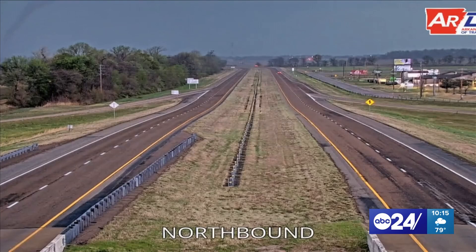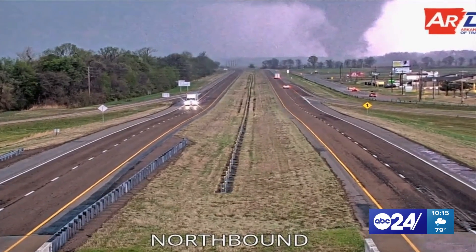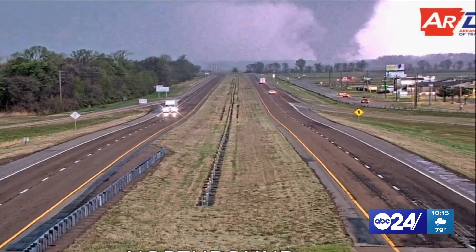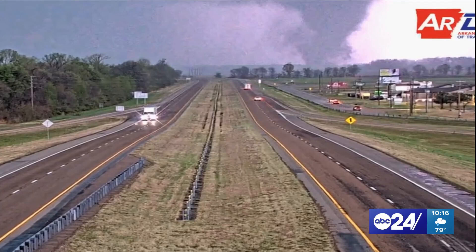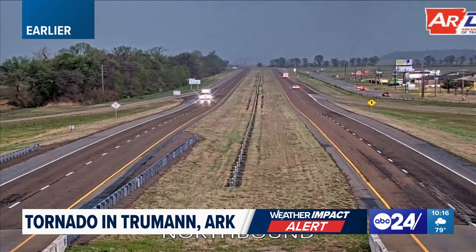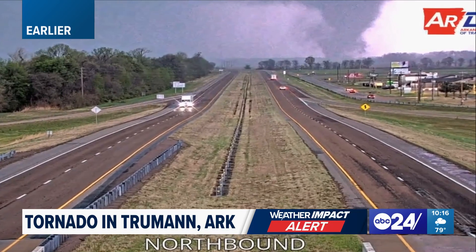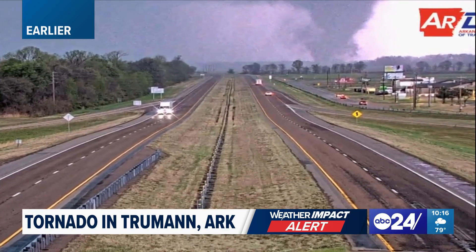Later on, it started to become obscured — we couldn't quite see it. And then after it had crossed the interstate, you could see a large cone tornado was in progress, illuminated by a single flash of lightning. We appreciate our editors who captured this and got that video available for us. So that was the confirmation that we had a tornado and that it was going to be a long track, however long it took before this blew out.